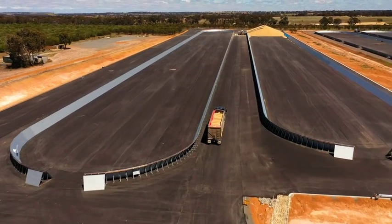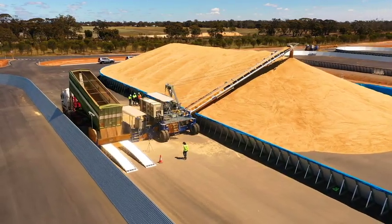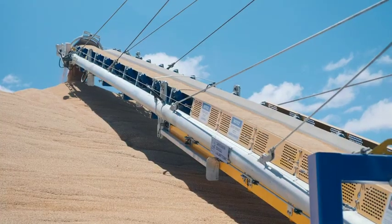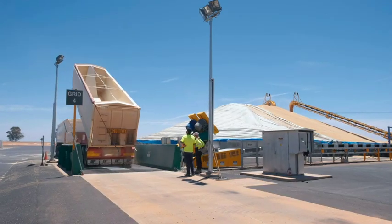Here at CBH, we're focused on making the network more efficient for our growers. As part of the ongoing investment into the network, we're enhancing our throughput efficiency — basically how quickly we receive grain from trucks during harvest.